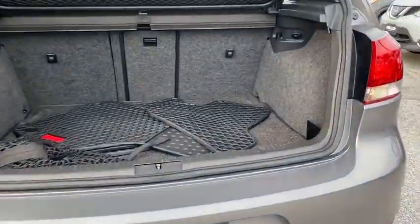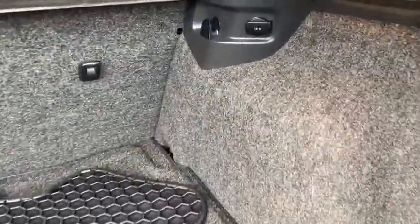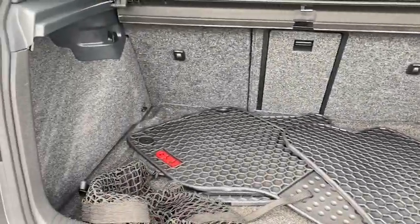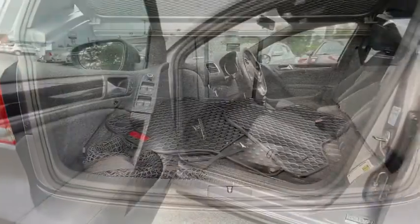Here are some of this vehicle's great options: traction control, dual airbags, leather-wrapped steering wheel, power steering, four-wheel disc brakes, eight speakers, security system, fog lights.